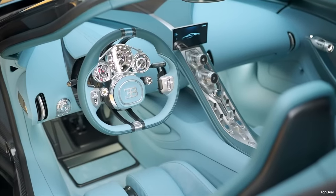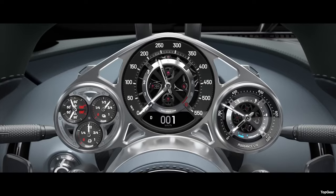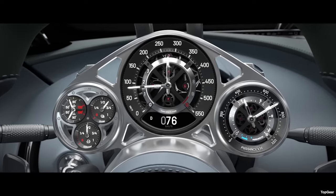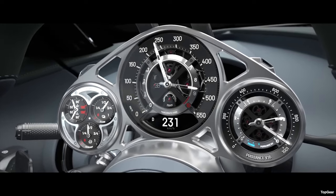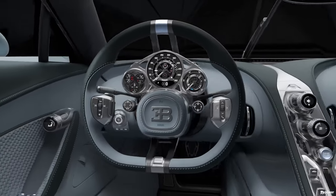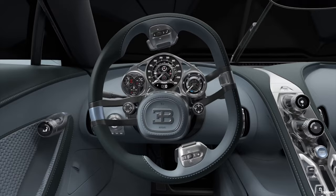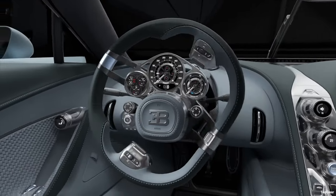To continue the luxury watch theme, the centralised analogue dial cluster is made and built by Concepto Watch, a luxury Swiss watch manufacturer. This continues the theme of tourbillon, and the combined speedometer and tachometer actually visually resembles a tourbillon itself — another deliberate reference to the car's name.